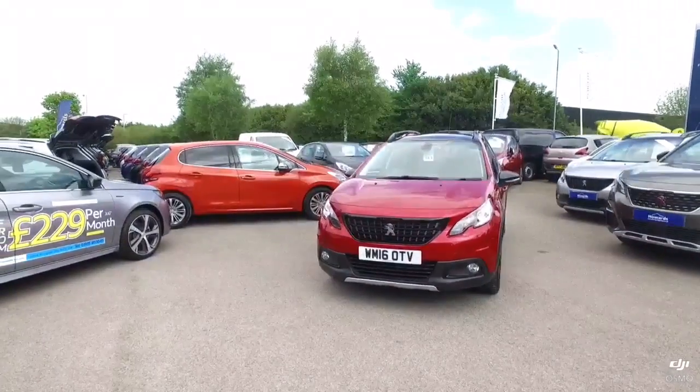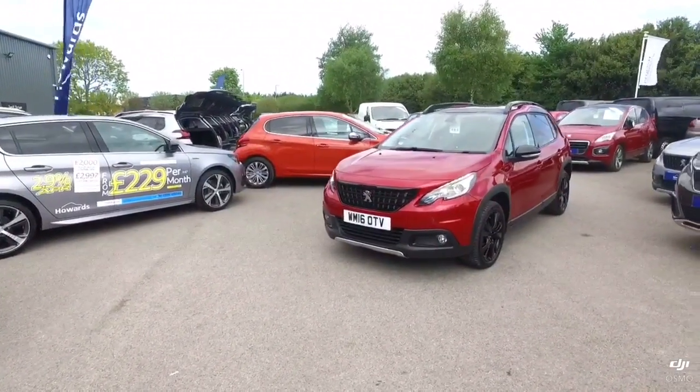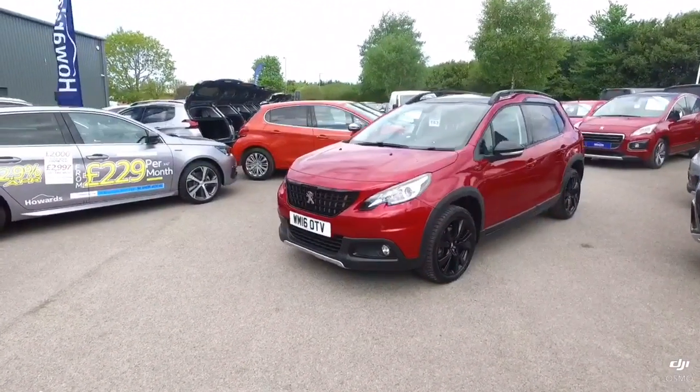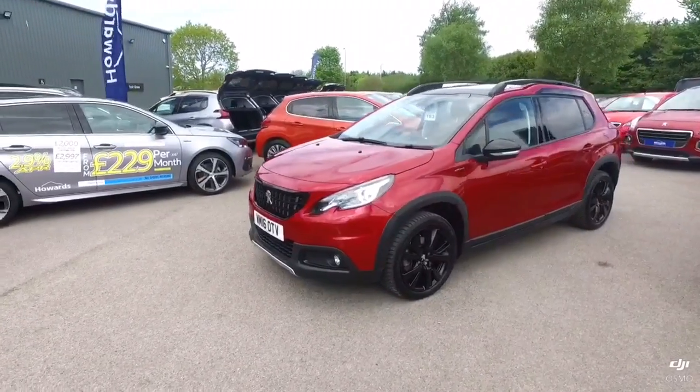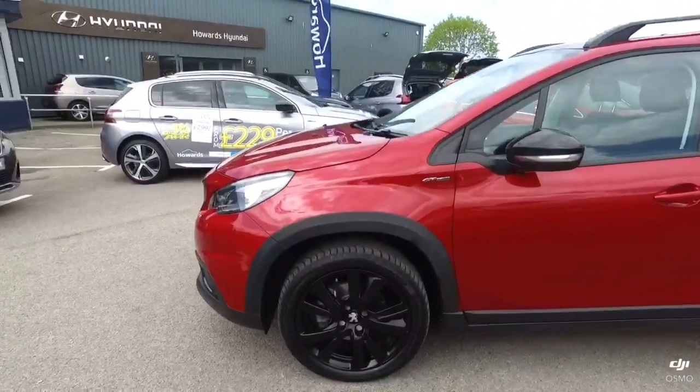Hi, my name is Mike. I'd like to show you this lovely example of a 2008 GT Line. This particular one is finished in the ultimate red pearlescent paint and comes with the black alloy wheels.